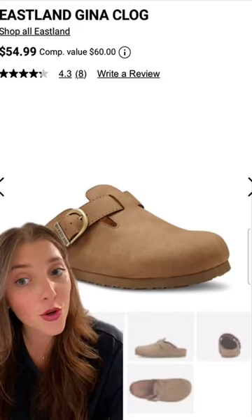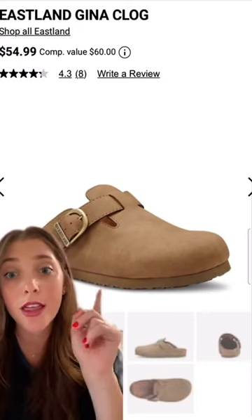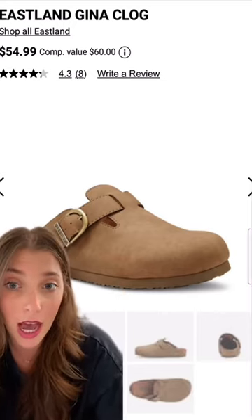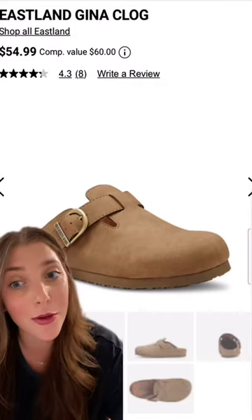If moisture-controlling and comfortable insoles are what you're looking for in a Birkenstock dupe, definitely check out this pair from DSW. It's currently on sale for $54.99, and the buckle right here can either be tightened or loosened depending on the vibe you're going for.